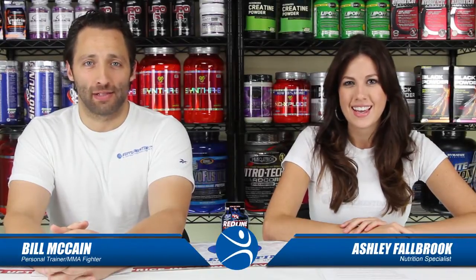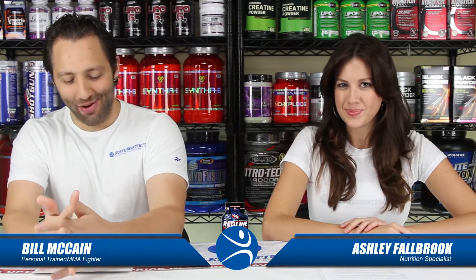Hi everybody, welcome back. I'm Bill and I'm Ashley. Today we are here at supplementing.com talking about an extreme fat burner called Redline Ultra Hardcore, which is brought to us by VPX — really one of the more intense hardcore supplement companies out there.